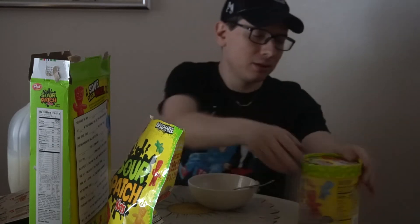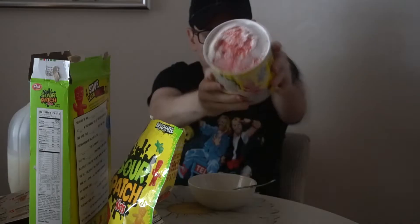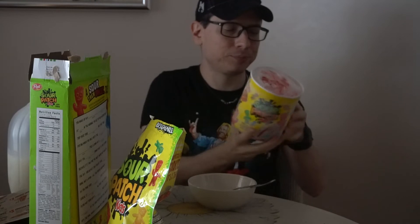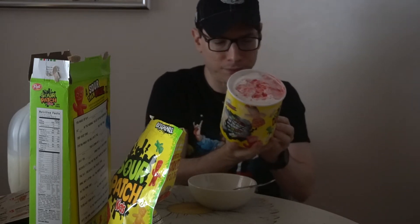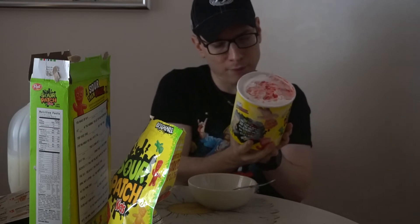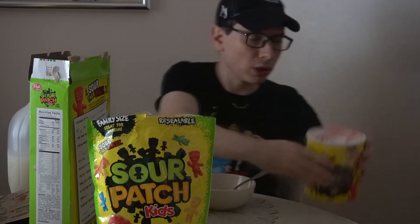Now we are going to open up this Sour Patch Kids ice cream. Look at that — it smells nice, looks good. From what I can understand, this is actually a low-fat ice cream, which is strange considering it's based on an actual candy. Total fat 3.5 grams. Going down to sugars — 25 grams of sugar plus another 22 grams, which is a lot like what the actual candy is. So I'm having a lot more optimism for this right off the bat. Taking a look, it's actually vanilla ice cream with lemon sherbet. We're going to give this a shot.